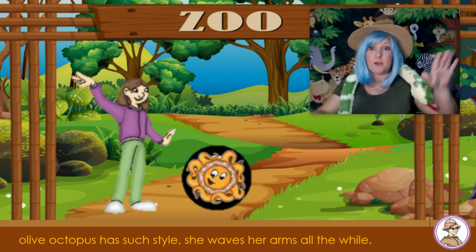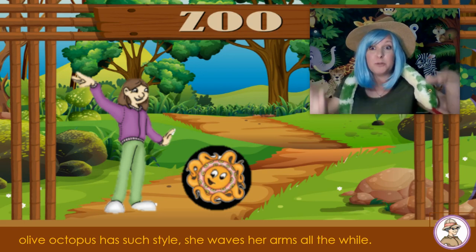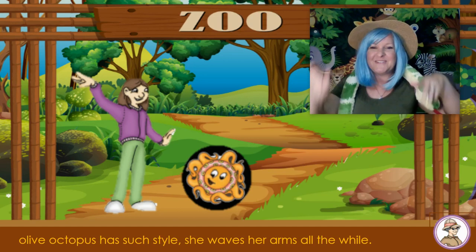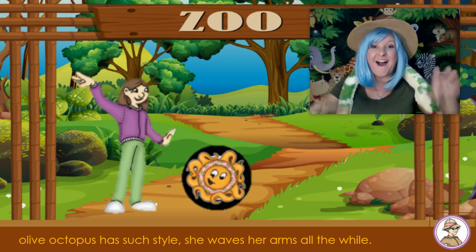I'm going to put my hands out and pretend that I'm an octopus. And when I do, I'm going to make the sound that Olive makes. Ah! Let me hear you. Ah!